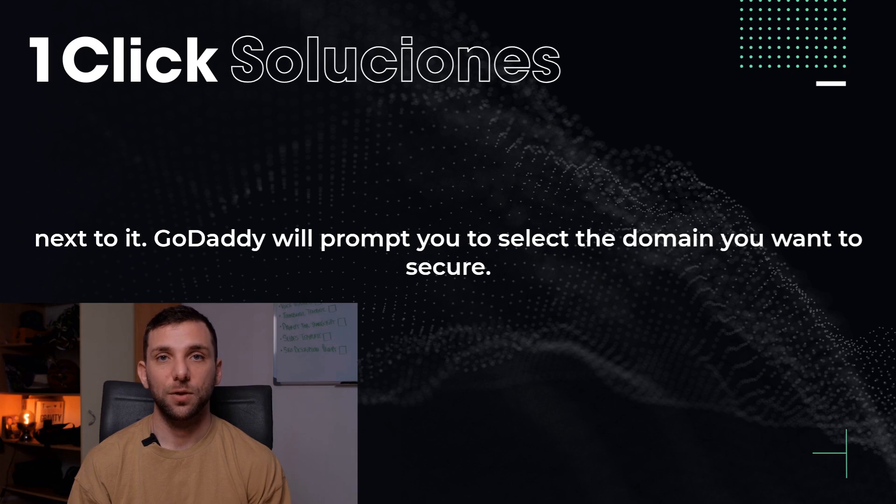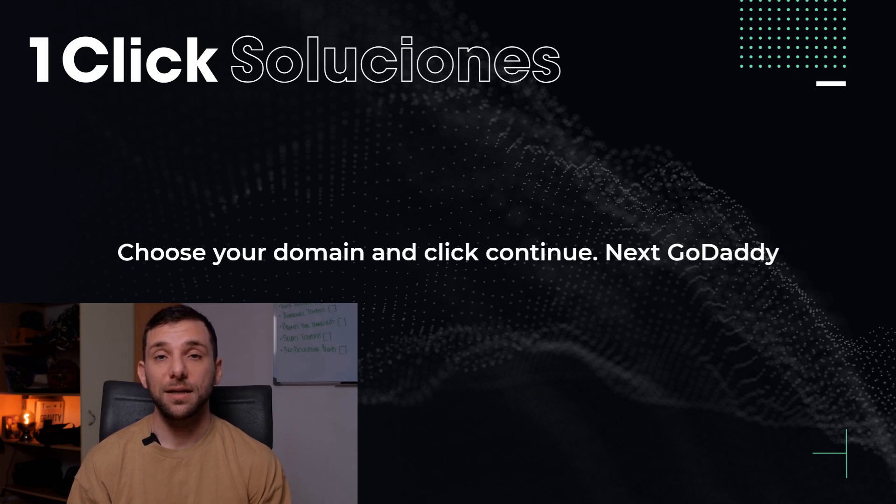GoDaddy will prompt you to select the domain you want to secure. Choose your domain and click Continue.